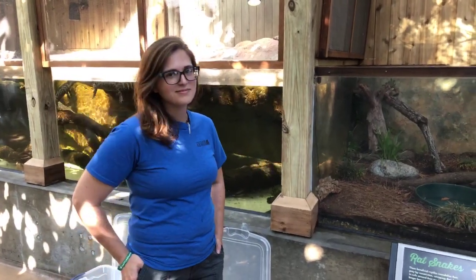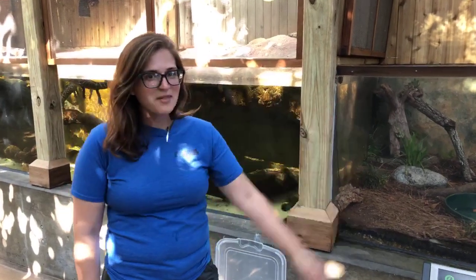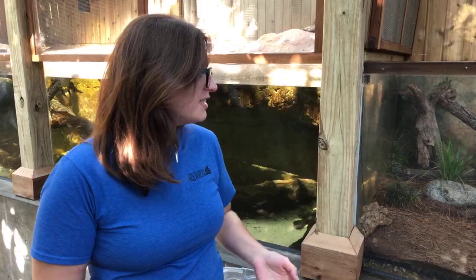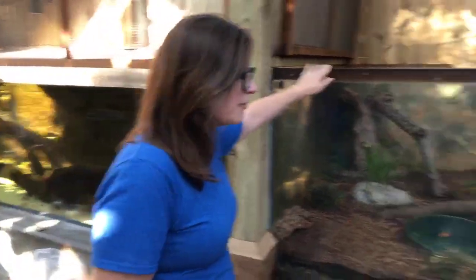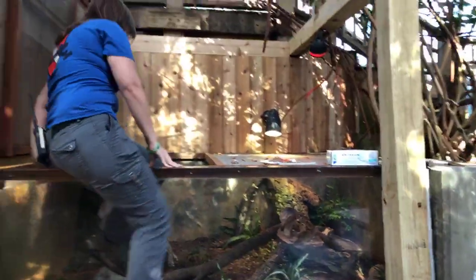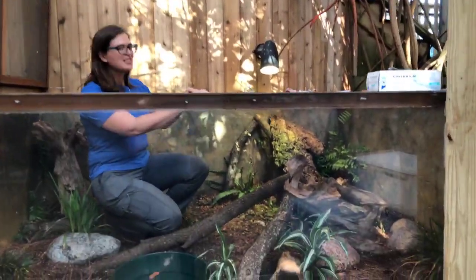Good morning everyone, welcome to Friday's episode of C-SPAN. My name is Megan and I'm live with Alyssa this morning, who is going to feed our rat snakes. Sometimes biologists have to get creative when it comes to feeding animals. Alyssa is literally getting into this animal's habitat and she's going to individually pull out the different snakes.